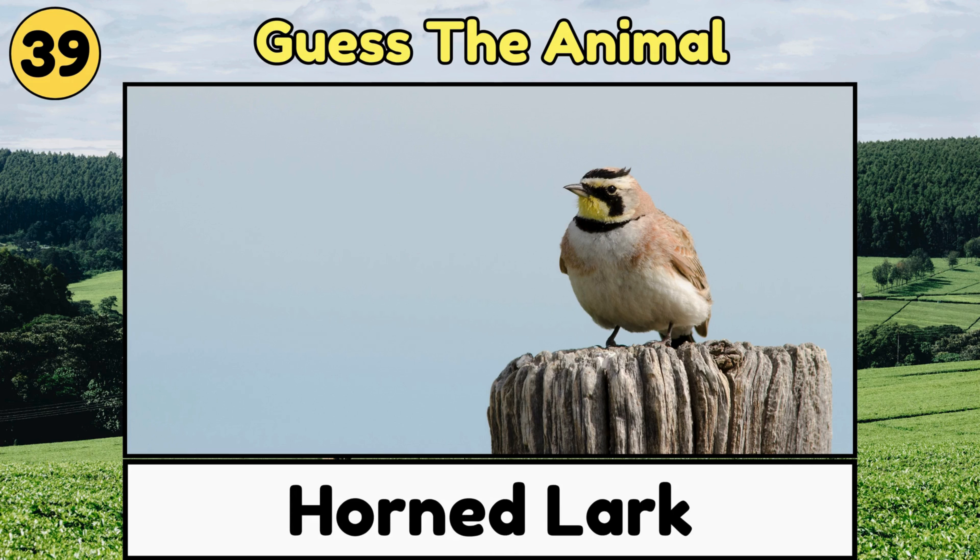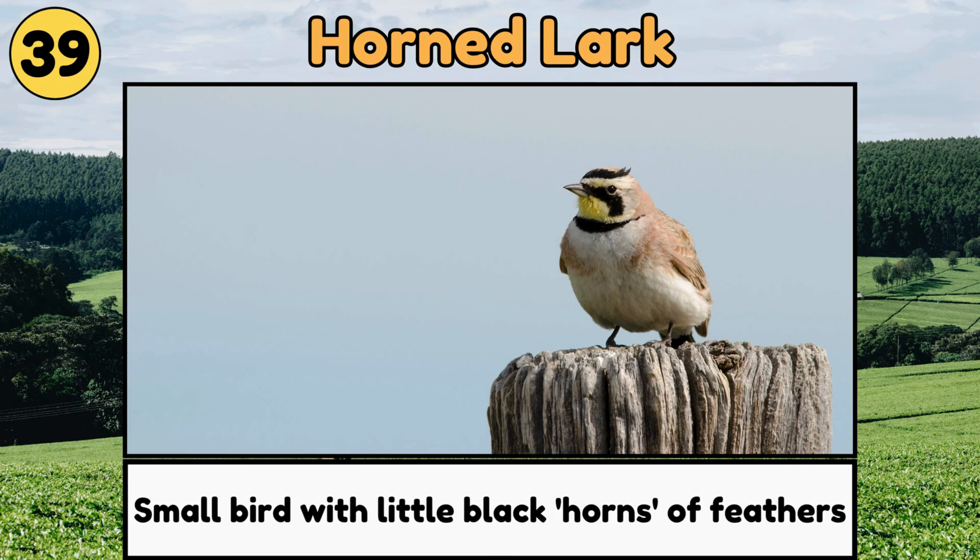Horned Lark. Horned Larks are small, cute birds with little black horns of feathers, and they sing beautifully while flying!